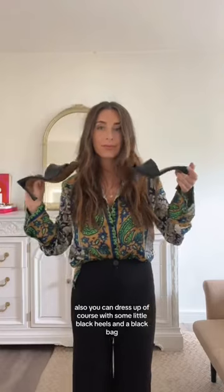And lastly, a silk printed shirt. You can get these at Zara — they make a million different patterns. I'm wearing them here just casually with jean shorts and sneakers. But when I was in an office, this was my go-to outfit with loafers and black pants. You can dress it up, of course, with some little black heels and a black bag — you're ready for drinks. If you have those three things, you'll always have something to wear.